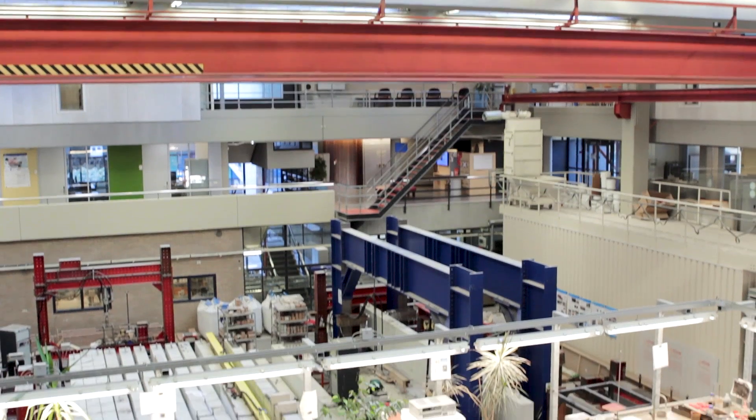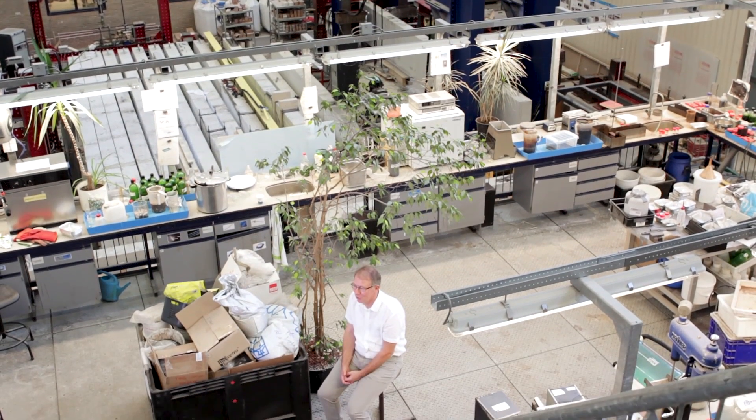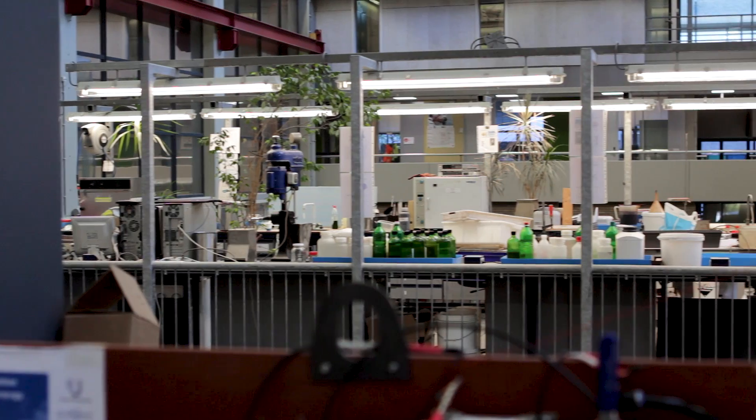We are now very close to the point that we can demonstrate the technology. We're trying to make a first prototype now that can produce three tons per hour of sorted plastics. And that is a small-scale plant from waste. I hope that I will be able to show it.